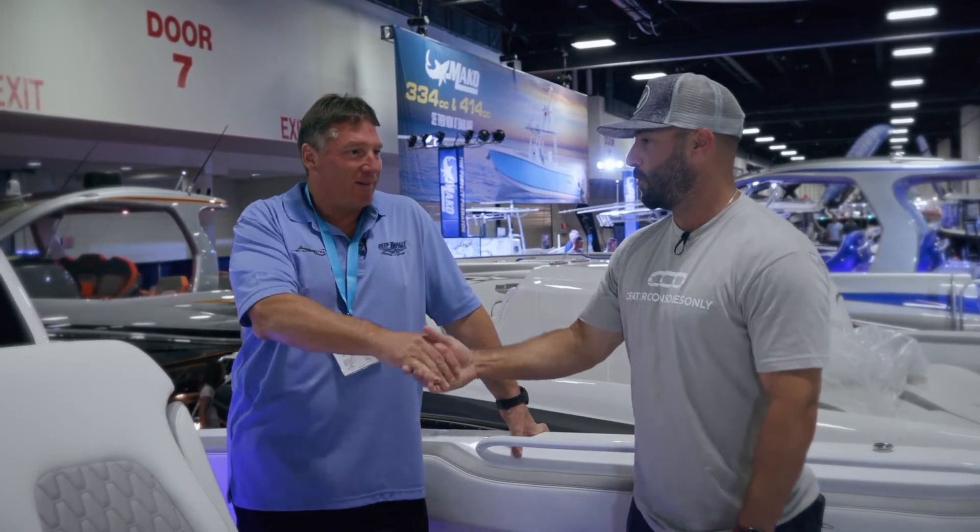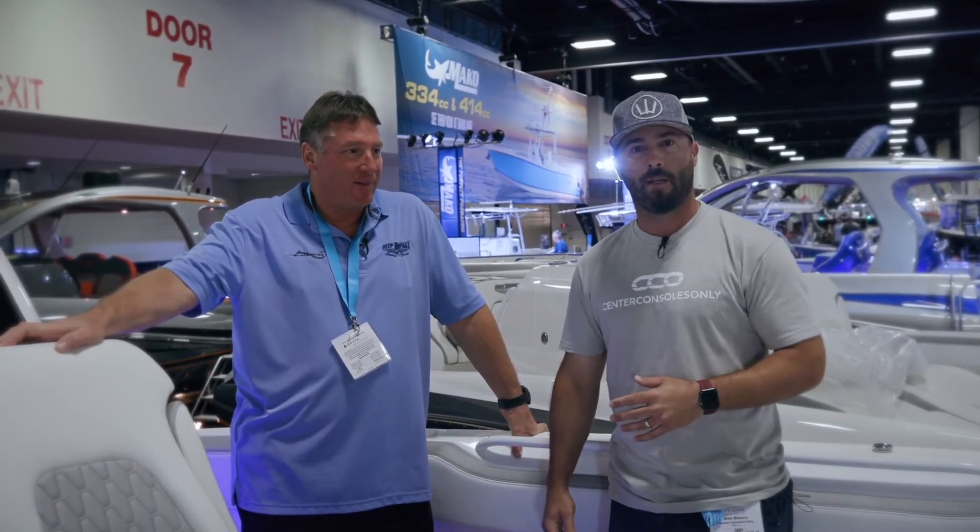Thank you very much for the tour, Mark. The 399 Sport is absolutely beautiful, especially in this white and gray combination. If you haven't seen these boats in person, we recommend scheduling something with Deep Impact directly — go to their website, deepimpactboats.com. Check out their Instagram and Center Consoles Only as well for more information.